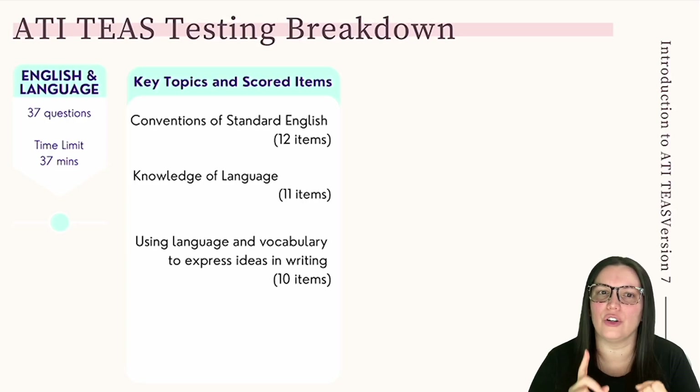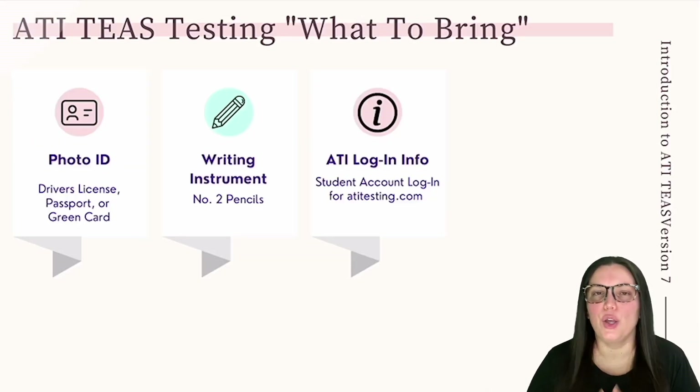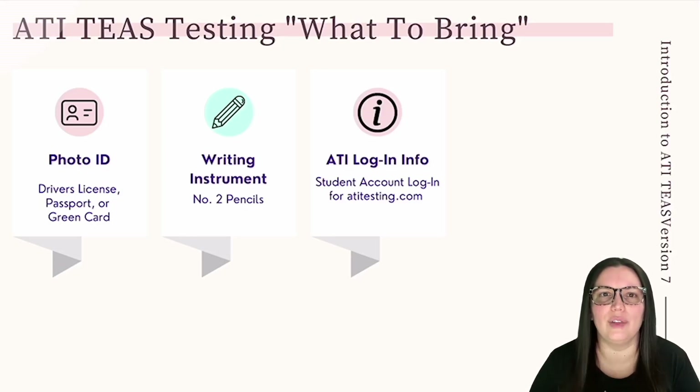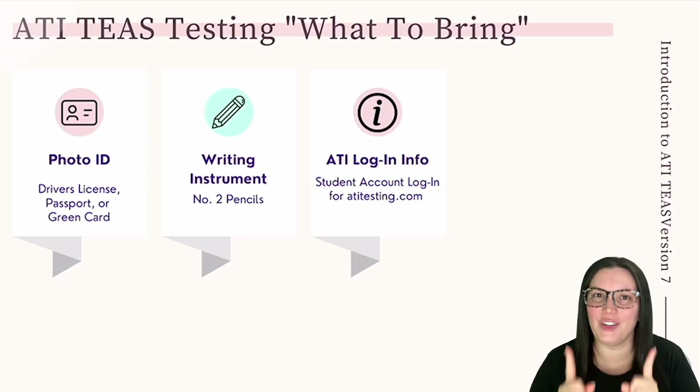Let's look at what you need to bring to the testing center, what not to bring, and what to expect the day of testing. Number one: bring a valid photo ID issued by the government — that could be your driver's license, a passport, or your green card. Photo credit cards and student IDs are not acceptable. You definitely need a number two pencil with erasers, as no other writing tools are allowed. Also bring your ATI TEAS login information from atitstesting.com for the online format.